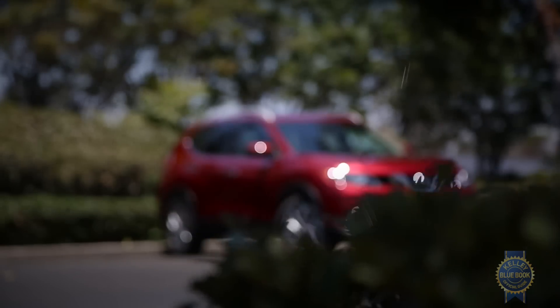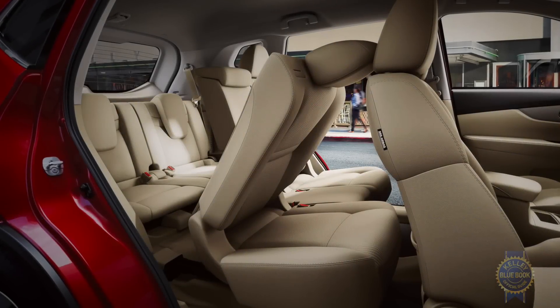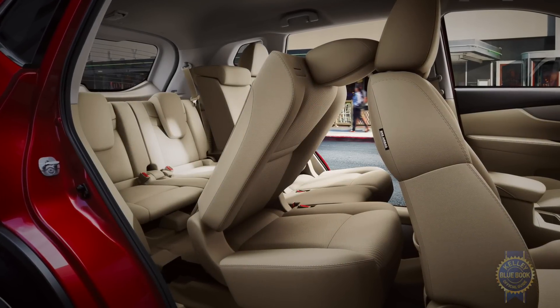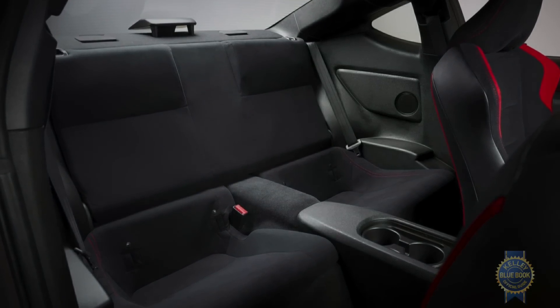Unlike nearly every compact SUV, the Rogue can technically seat seven — I say technically because the third row actually offers less headroom than a Scion FR-S's minuscule back seat, and only about an inch and a half more legroom. Given the third row's cramped dimensions, the two-row setup is probably the way to go.